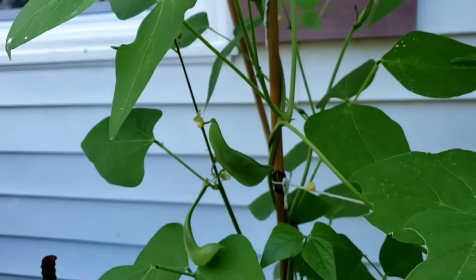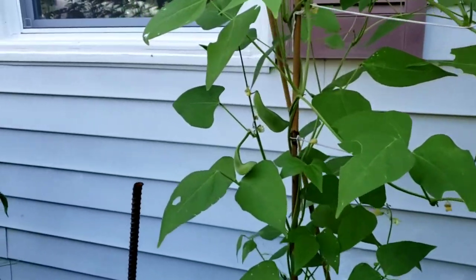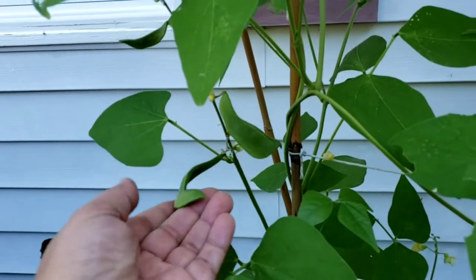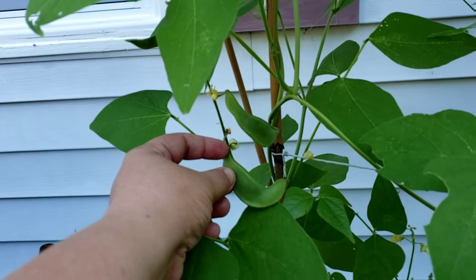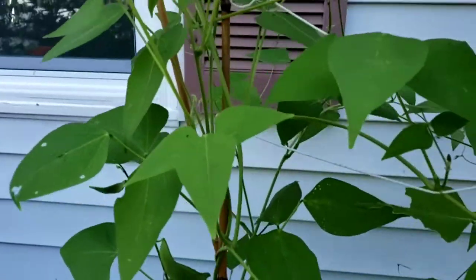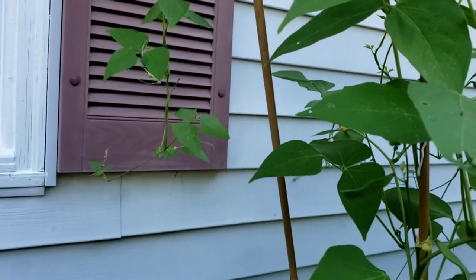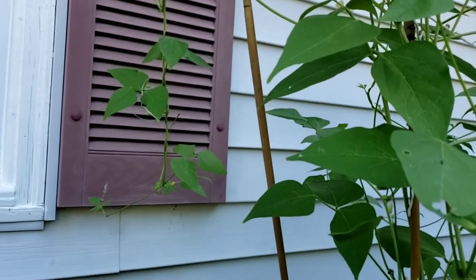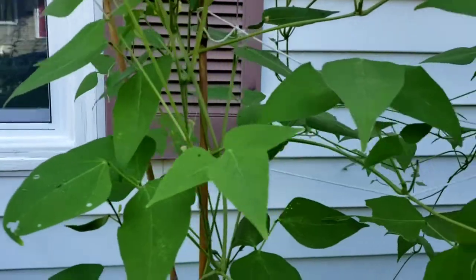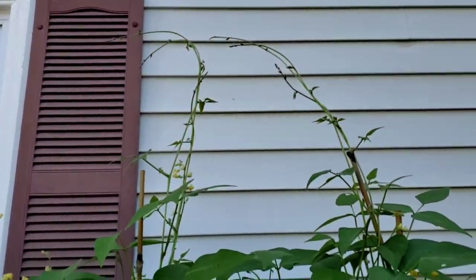I've heard that the pods tend to have one bean in them, but on occasion you'll get up to three. They form in sets of threes — and sure enough, there's another one there. One or two days ago the pod was only this big. Also, the lima bean has decided to attach itself to my window shutters. We're going to replace those eventually, so I'm not panicked, but it's like — if you won't give me more trellis, I'll find some myself.